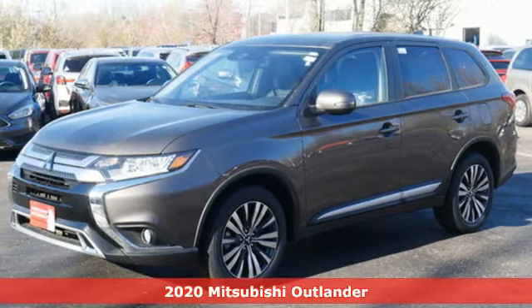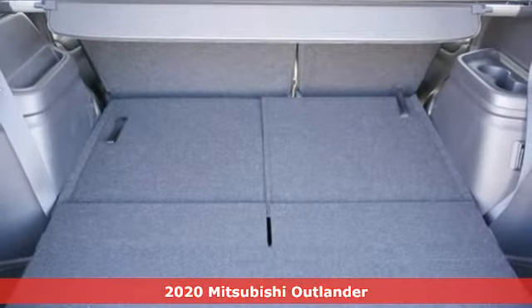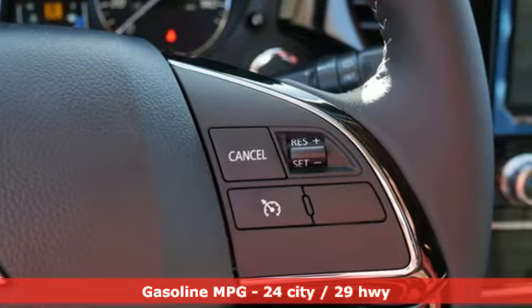It's a new 2020 Mitsubishi Outlander. Mitsubishi has a vehicle designed just for you, no matter what road you're inspired to travel. It's well equipped with the features you need.